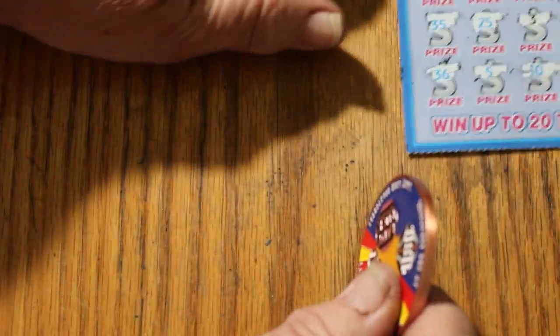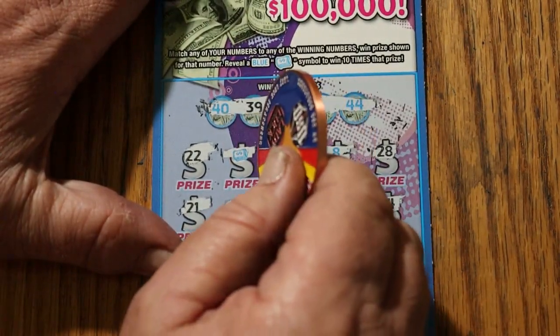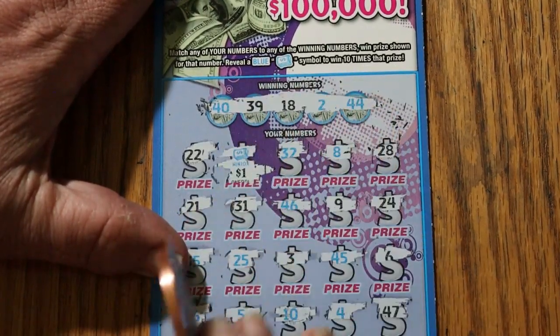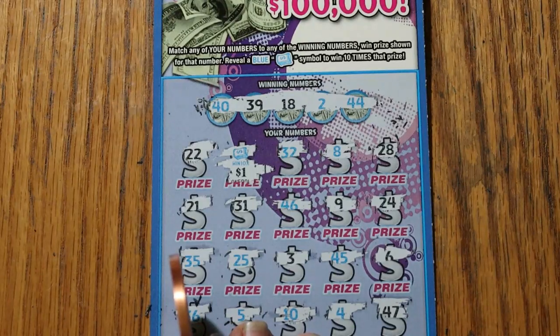All right, I made you wait long enough. What does the little money roll have for me today? Is it going to AZ me with a freaking dollar? It sure is — look at that. That should be a crime. But it rates one bell.